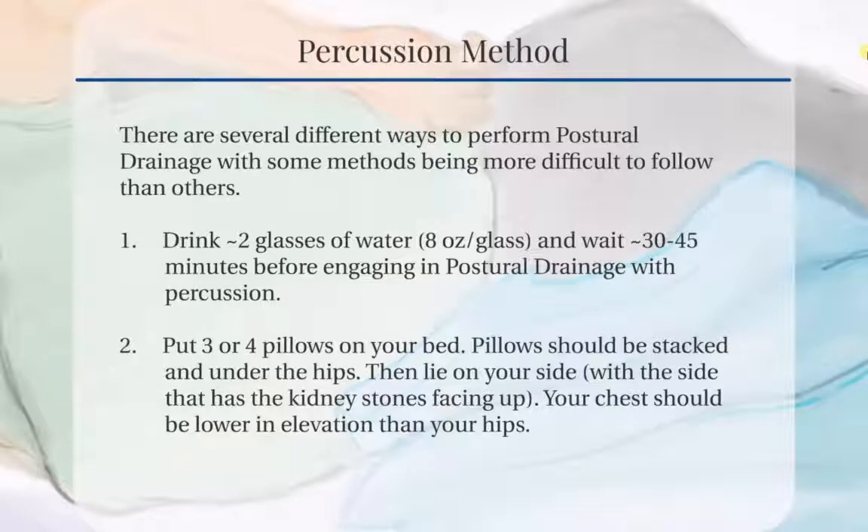Put three or four pillows on your bed. The pillows should be stacked and under the hips. Lie on your side with the side that has the kidney stones facing up, parallel to the ceiling. Your chest should be lower than your hips.